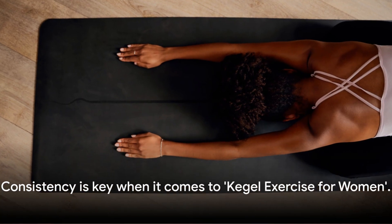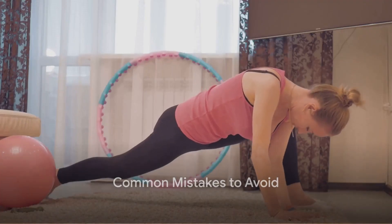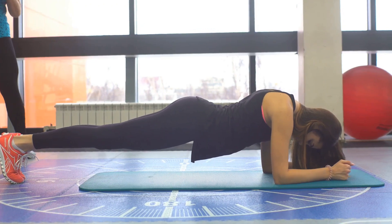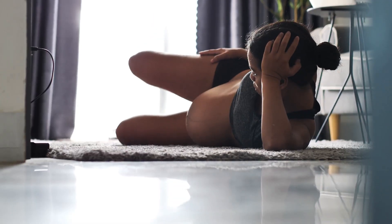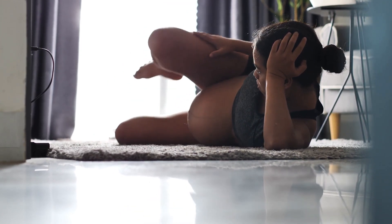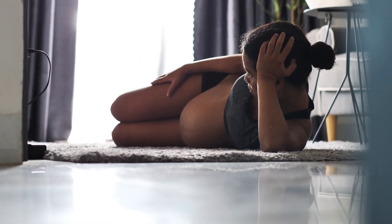Consistency is key when it comes to Kegel exercise for women. While performing these exercises, several common mistakes might hinder the results. One of the most common errors is not focusing on the correct muscles. You might think you're engaging your pelvic floor muscles when in reality you're tightening your abdomen, buttocks, or thighs. To avoid this, try to isolate your pelvic muscles — it's like trying to stop the flow of urine midstream. That's the sensation you're aiming for.